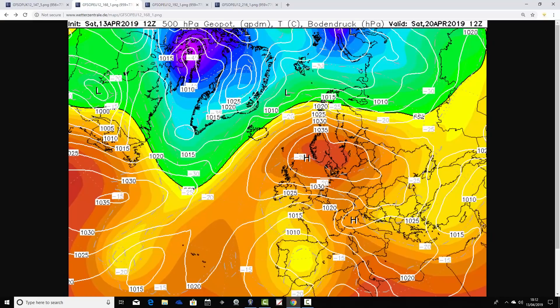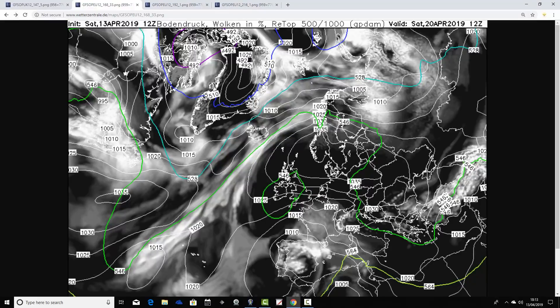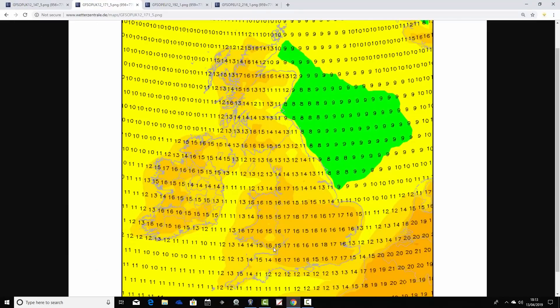That takes us through to Easter Saturday, the 20th of April. High pressure again very close to the country, just shifting the wind round to the southeast, but that shouldn't make much difference to the weather. Upper air temperatures are, if anything, becoming a little bit warmer on Easter Saturday. We are forecasting hardly any cloud, so good sunny spells coming through. It's mainly dry — probably universally dry across the country. It looks pretty warm with temperatures at least into the mid-teens, probably the upper teens for parts of England and Wales — feeling very pleasantly warm in that strong April sunshine.